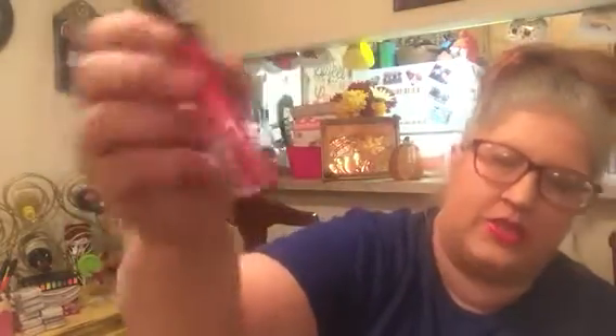I have been trying to find these NYX Cosmic Metals. And this was the one I really, really wanted and it is Fuchsia Fusion. It is what I have on. I posted a picture of it on Instagram. I really wanted this one. I have now found 9 out of 11, so I need two more.